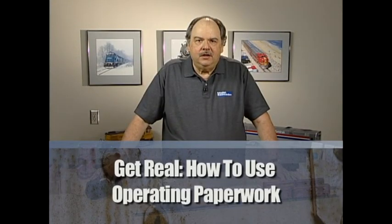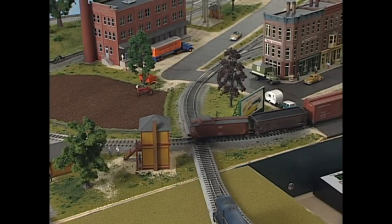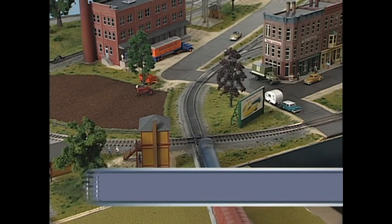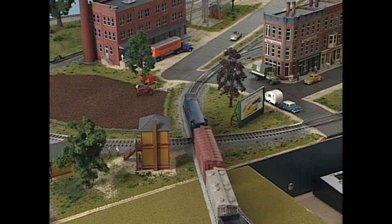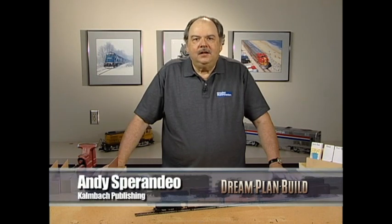Car cards and waybills are a system for directing the movement of freight cars on a model railroad. Their purpose is to simulate the movement of freight — representing the business of the railroad in transporting cargo around the country. This involves getting empty cars to shippers to be loaded, taking the loaded cars to the consignees, and then moving the empties back to be reloaded. On the real railroad this involves a lot of paperwork, but for model railroads we want to simplify this into something that's easy to use.